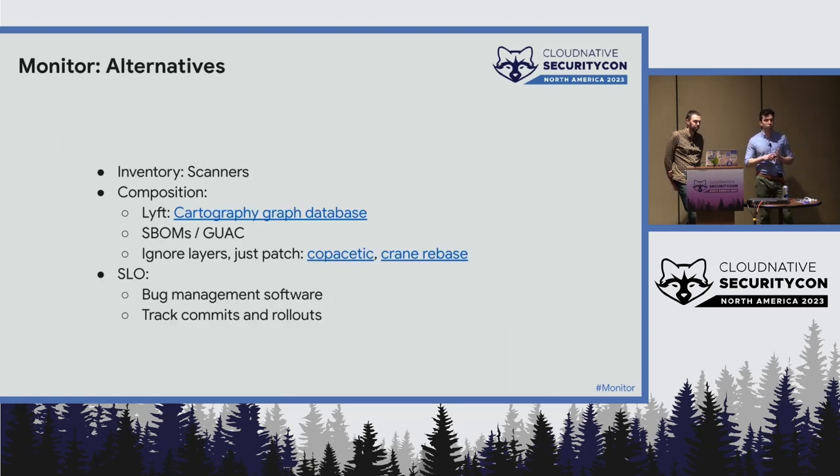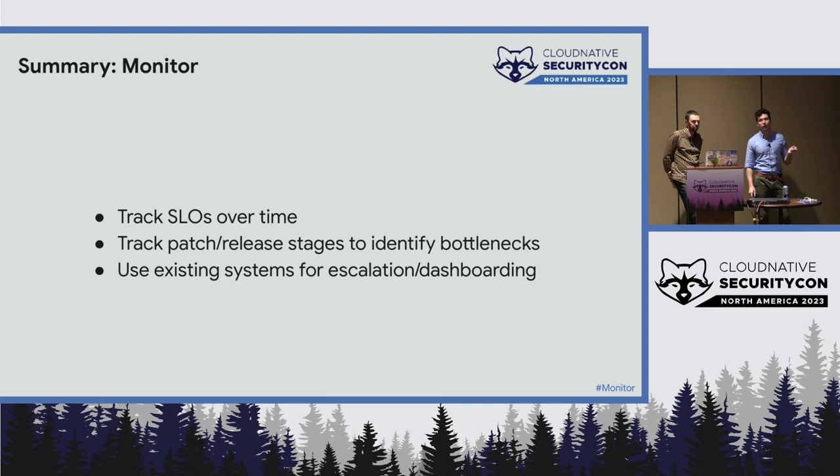Some alternatives for inventory: if you're on a cloud provider, they might provide systems for that, and many scanners provide this as well. For the composition piece, Lyft has a good article about using the open source Cartography graph database to do something similar. SBOMs and GUAC are probably the future here, as those are developing. Another complementary thing you can do is just patch everything — find a vulnerability, update. For SLOs, lean on the systems you already use — your bug management software — and if possible, try to track commits and rollouts through your system.